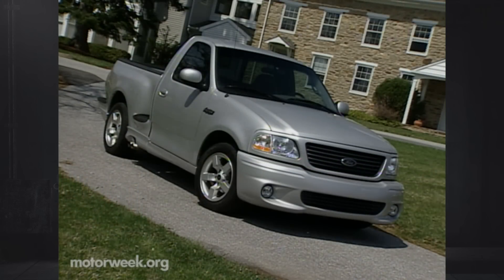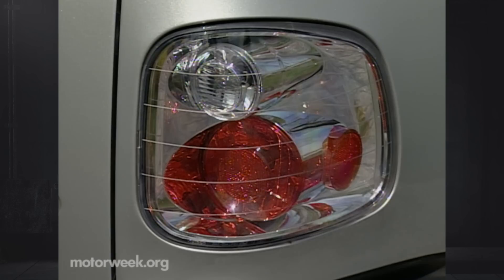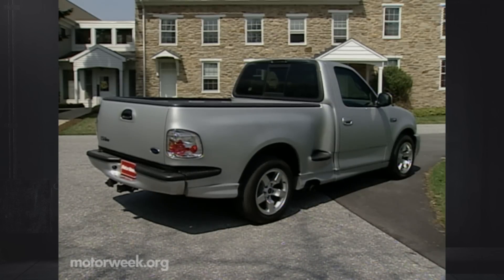We think first-rate also applies to the Lightning's styling. With the new billet-style upper and lower grilles, new headlights, and clear lens projector beam tail light design, the Lightning really looks like a cohesive design and not a truck with a lot of aftermarket add-ons. This is easily the best-looking Lightning yet.